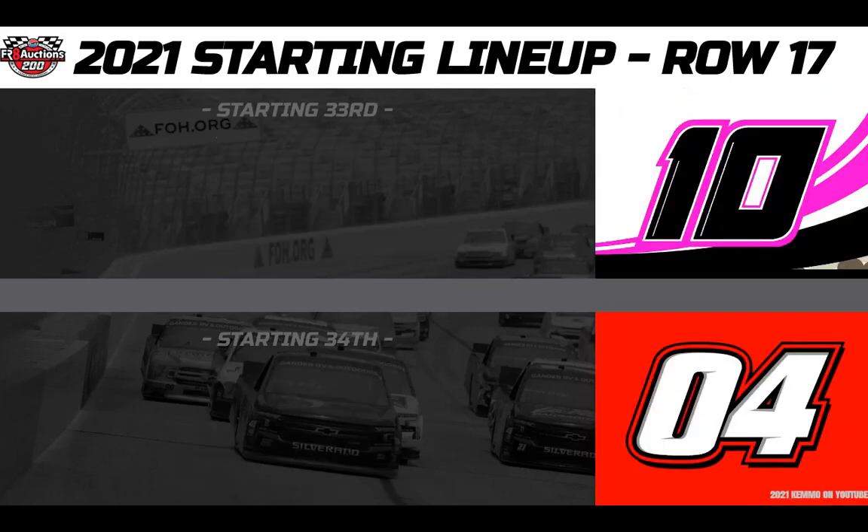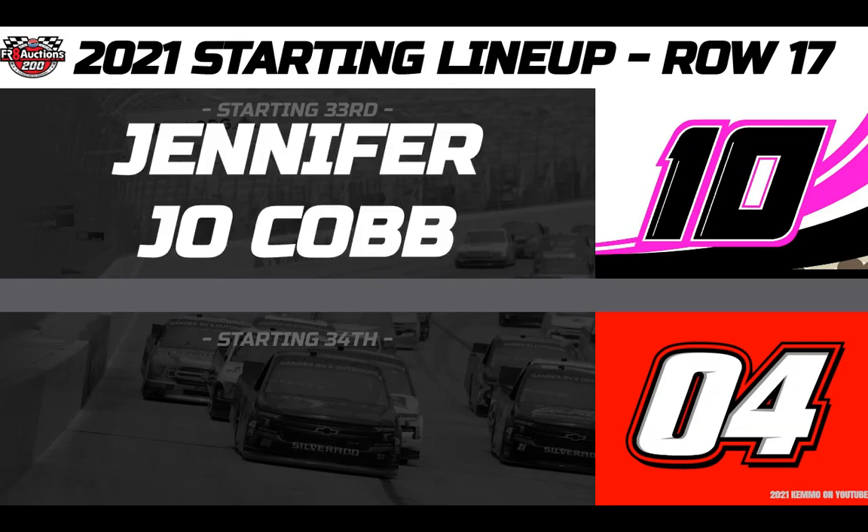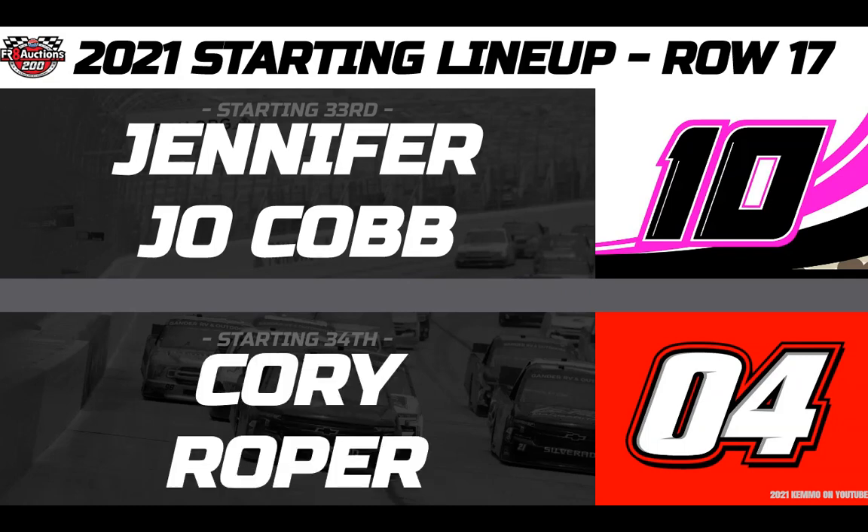Rolling 33rd in her own owner-driver number 10 Chevy, owner-driver Jennifer Jo Cobb. And then from 34th position in the Preferred Industrial Contractors Roper Racing number 04 Ford F-150, driver Corey Roper.